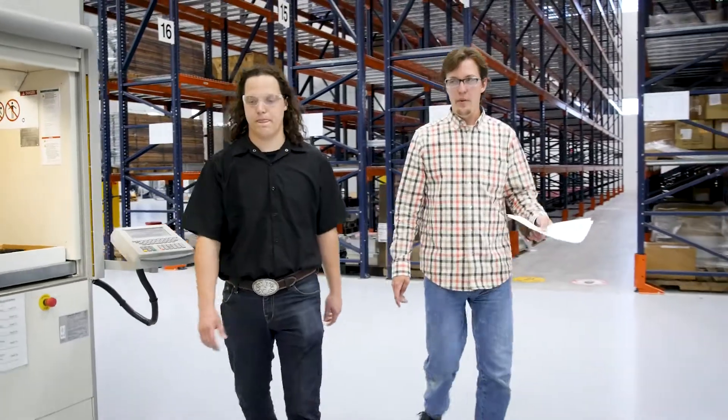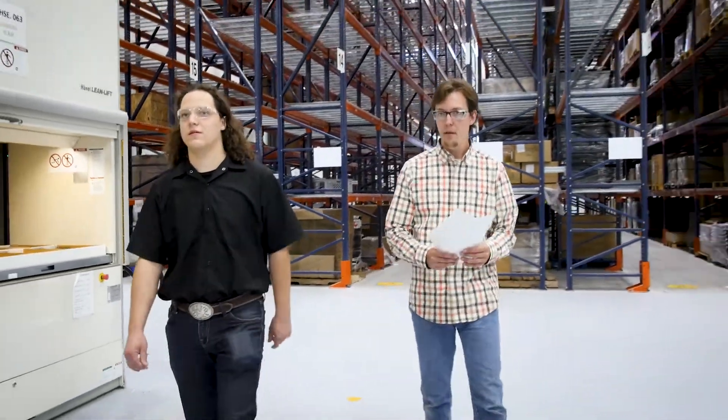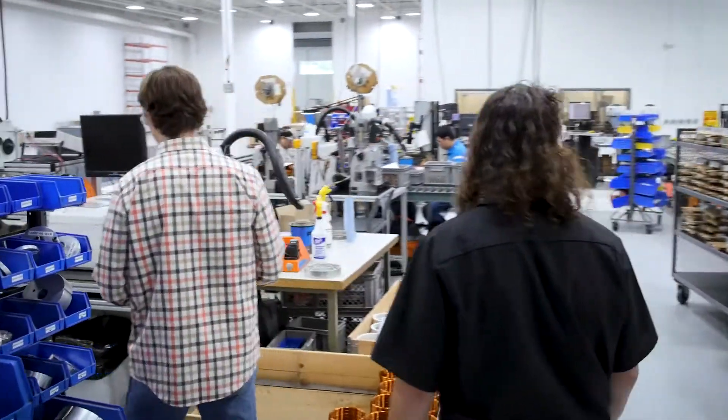Luckily, one week after I started, everybody came back into the office, and it was amazing how much livelier it was.